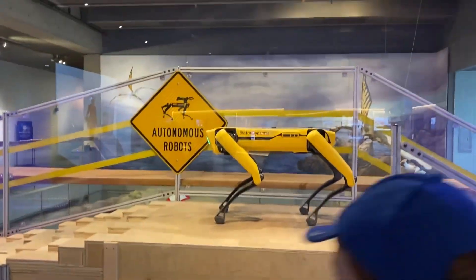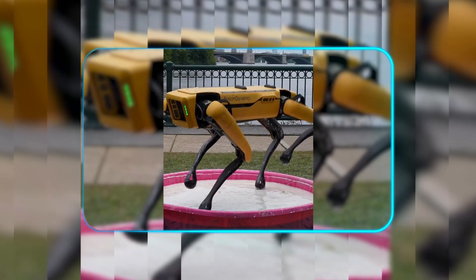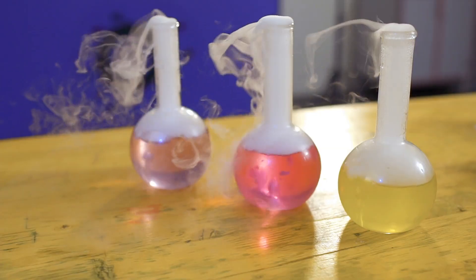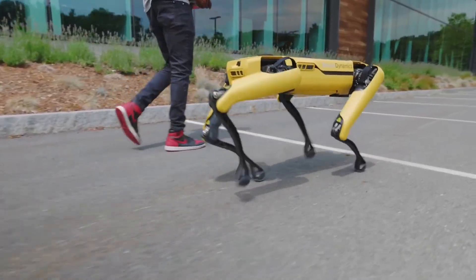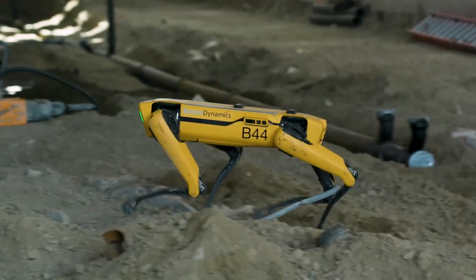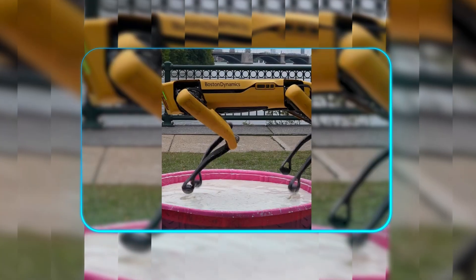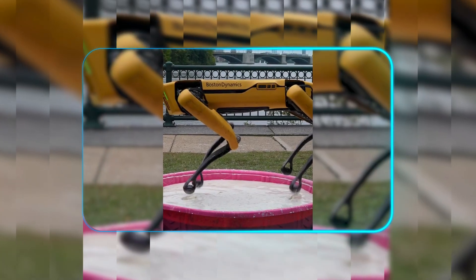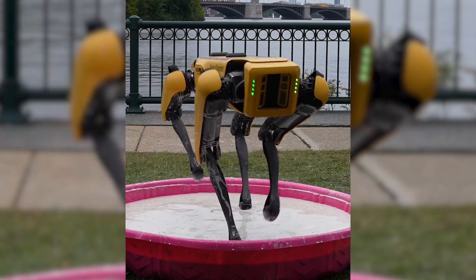The Museum of Science is using Spot to demonstrate non-Newtonian fluids in the most attention-grabbing way possible. While most physics demos happen in beakers, they've turned theirs into a robot obstacle course where Spot also navigates ramps, stairs, and other challenges. It's the kind of hands-on science that makes kids actually stop and pay attention — and honestly, even adults won't want to miss it.